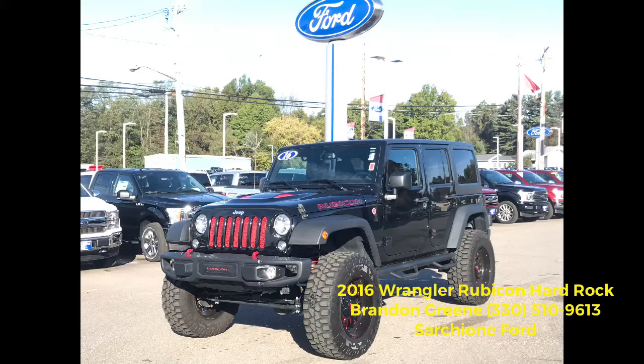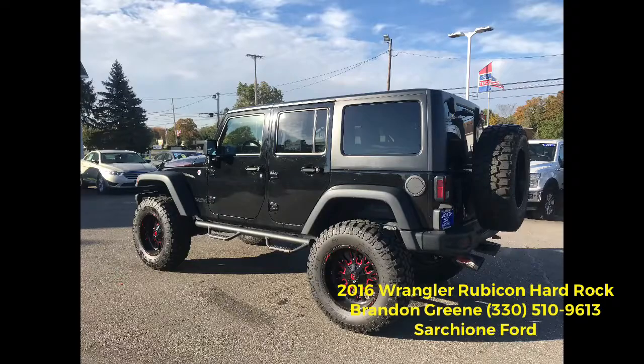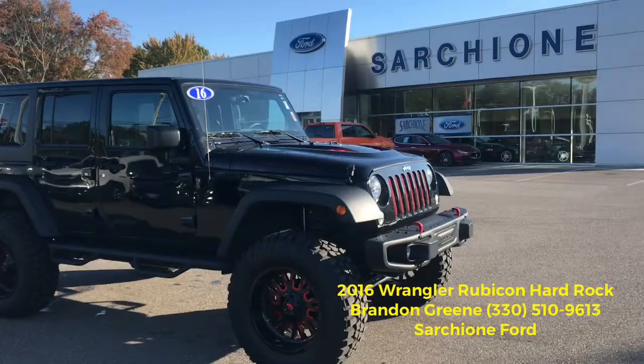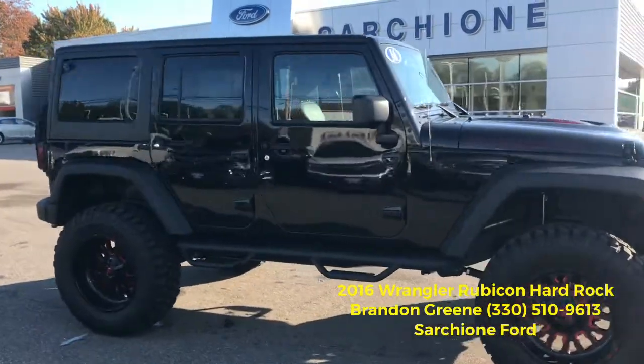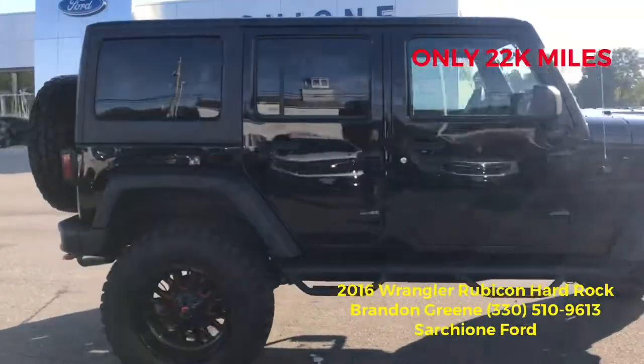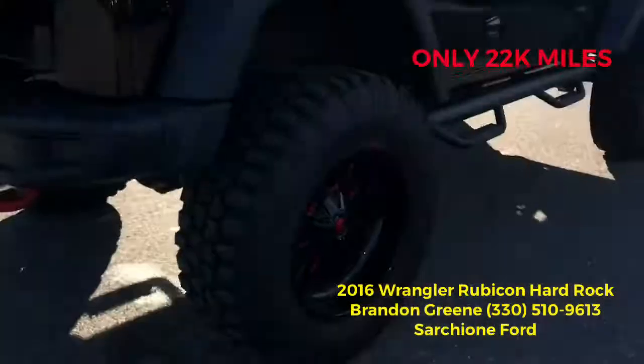Brandon Green here at Sarshan Ford bringing you this 2016 Jeep Wrangler Unlimited Rubicon Red Rock Edition. I think it's super sweet — let me know what you think. This thing is bad to the bone.